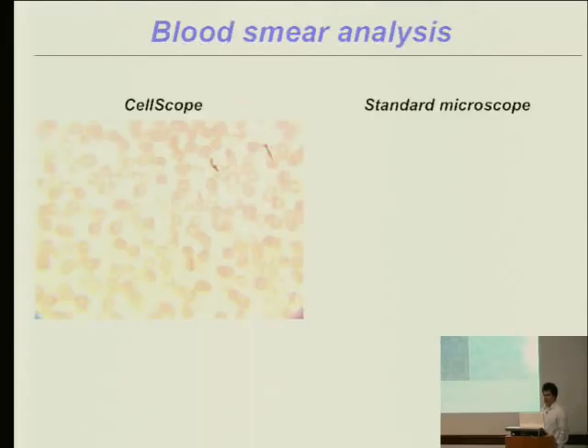Here's a normal blood smear. On the right is the image from a standard microscope, and on the left the image taken with the CellScope. They're really pretty identical — you can see the donut shape of the red blood cells and easily detect cells at the edges. We're getting equivalent imaging quality with the cell phone camera as we do with our standard microscope.